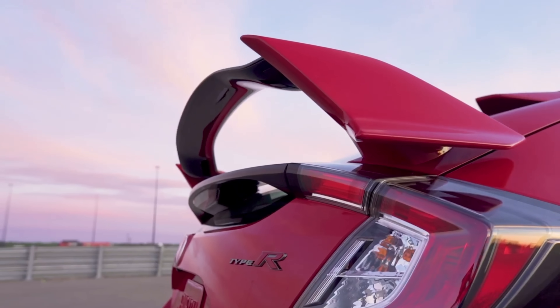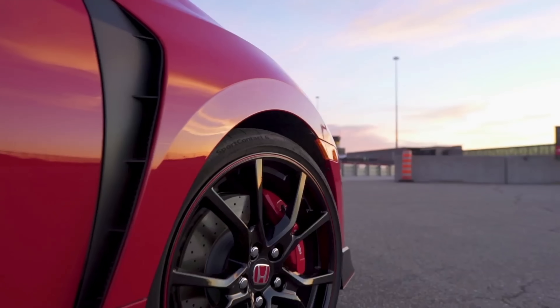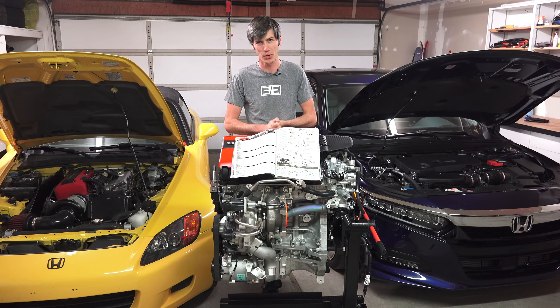It's got the fastest car around the track of the group, arguably the most practical car of the group, the most efficient car of the group, and it does all this at by far the lowest price point. So that in itself is very impressive.